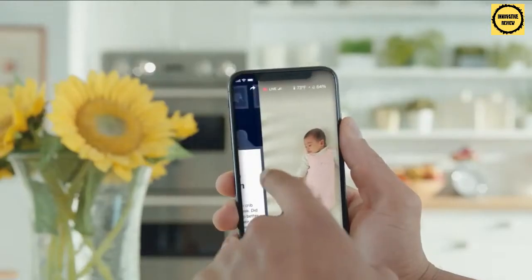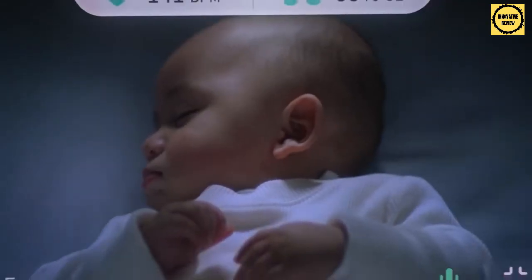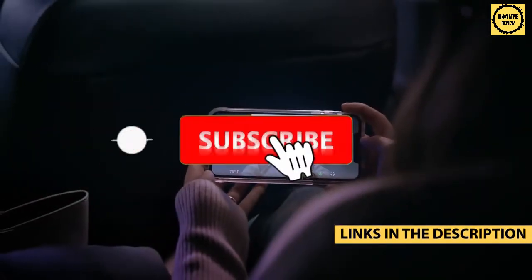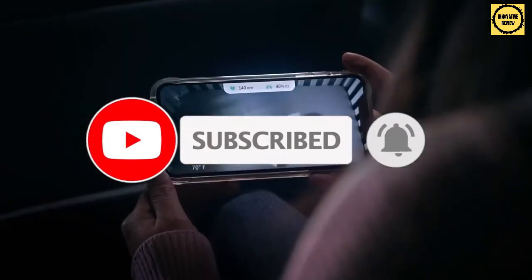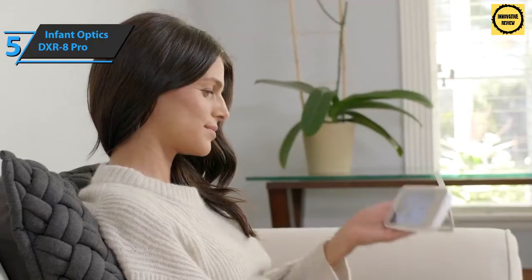Whether it's price, performance, or a particular use case, we've got you covered. For more information on the products, I've included links in the description box below, which are updated for the best prices. Like the video, comment, and don't forget to subscribe. Now let's get started.